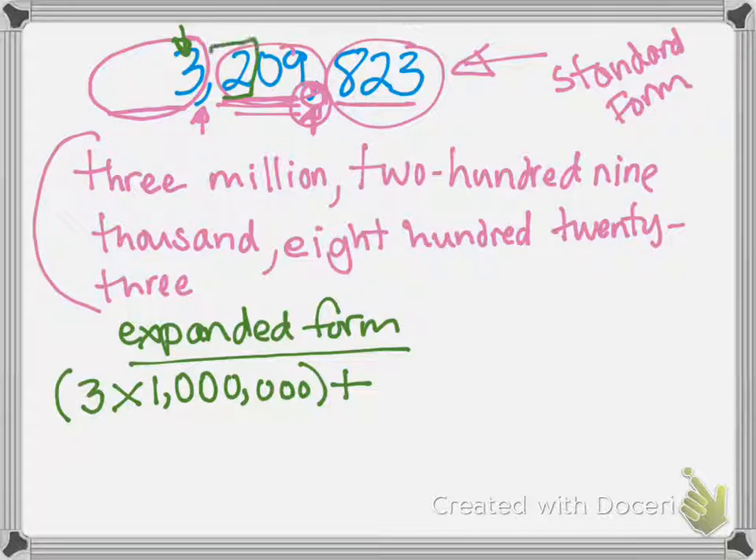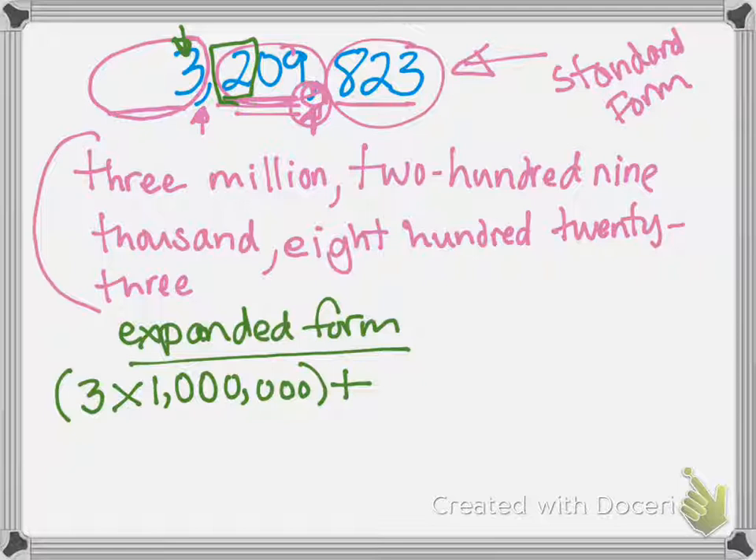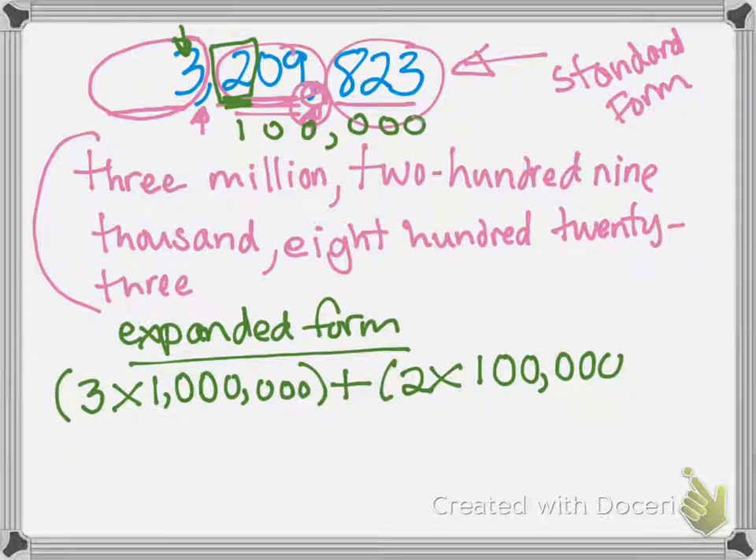Plus, we have the two, which is in the hundred thousands place. You can refer to your chart for the hundred thousands place. So we write two times one hundred thousand. It's the same number of zeros as there are digits after that number — so this digit is worth two hundred thousand. Now, the next digit is a zero — we get to skip that. You don't have to write zero times ten thousand because a zero has no value.